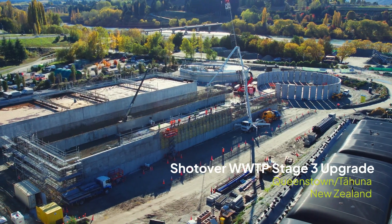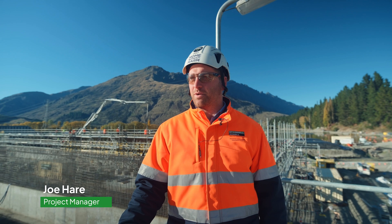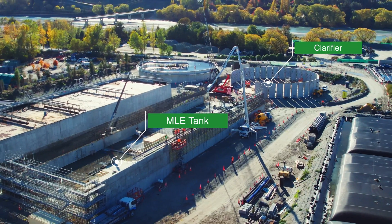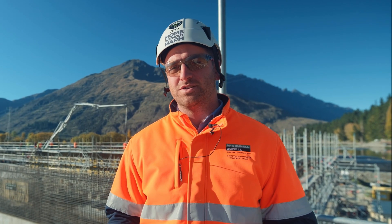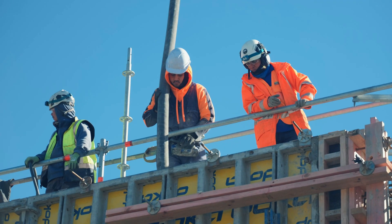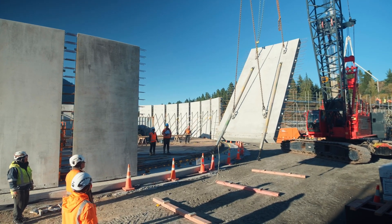Welcome to Shotover wastewater treatment plant, where McConnell Dowell are building the third stage of the upgrade to this existing facility. The upgrade consists of two flagship structures: the MLE tank behind me and the Clarifier down in the background. Both very different construction methodologies and very different treatment processes. We're pouring the upper wall on the south wall of the MLE tank whilst also lifting in precast panels on the Clarifier.